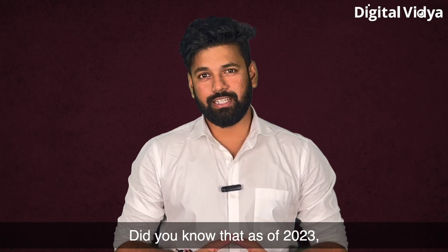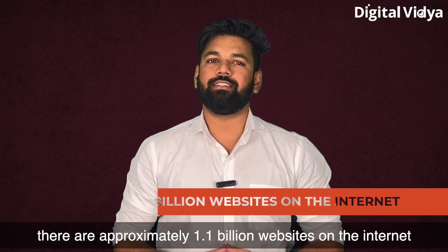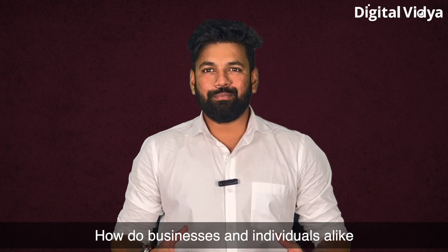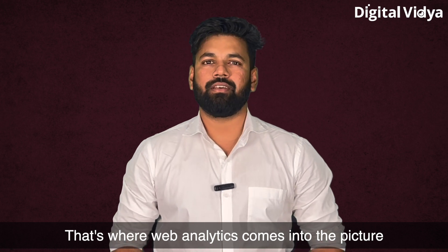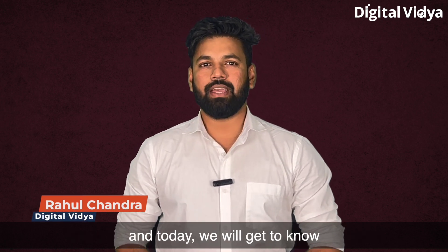Did you know that as of 2023, there are approximately 1.1 billion websites on the internet? That's a lot of online content to examine. How do businesses and individuals alike make sense of all the data they generate? That's why web analytics comes into the picture. Hello everyone, my name is Rahul Chandra, and today we will get to know how exactly web analytics works.